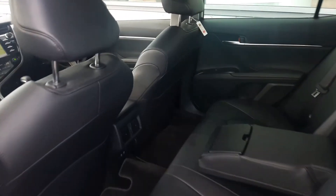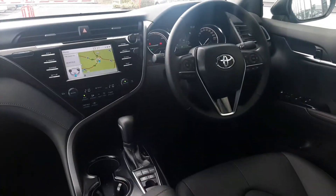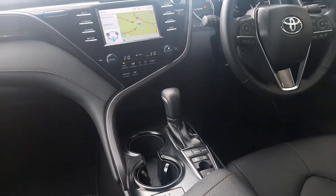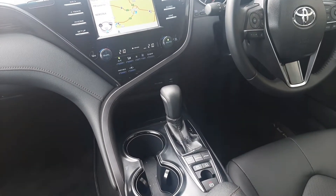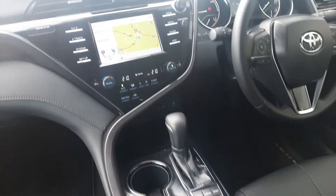Inside the Camry you have a full leather interior. You have heated seats in the front, automatic gearbox with some driving features including sport mode, eco mode, EV mode, hill assist, and handbrake.